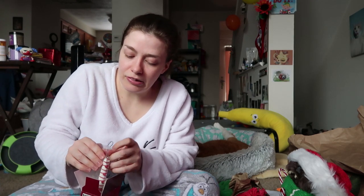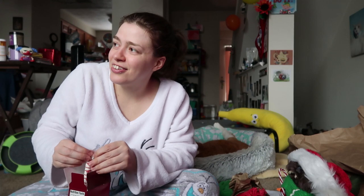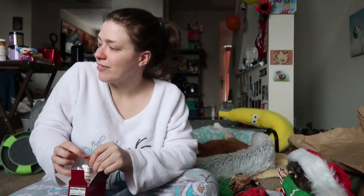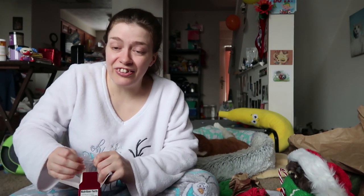I remember how I treated my stocking — I'd throw it around and stuff. You don't expect anything breakable to be in it. I can't be the only one that doesn't treat my stocking like it's full of light bulbs.